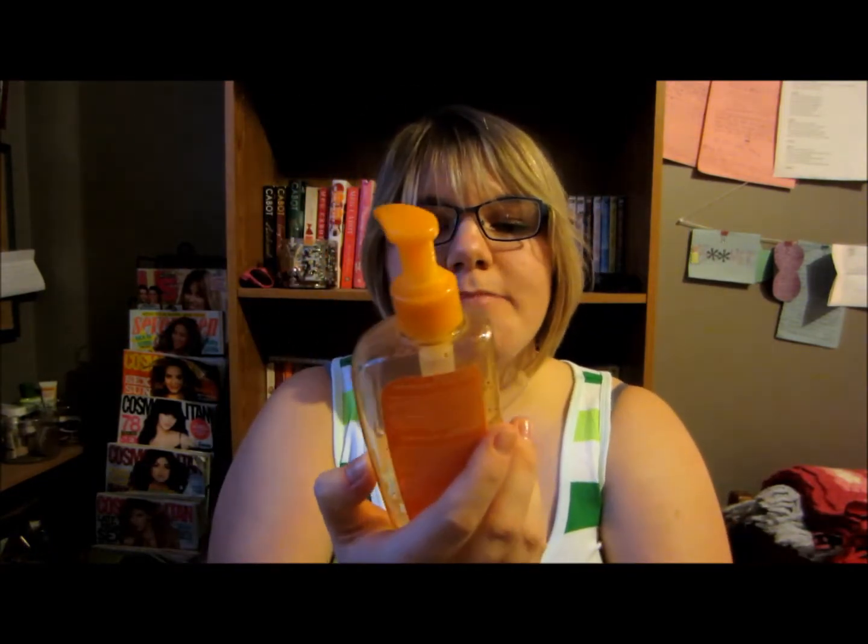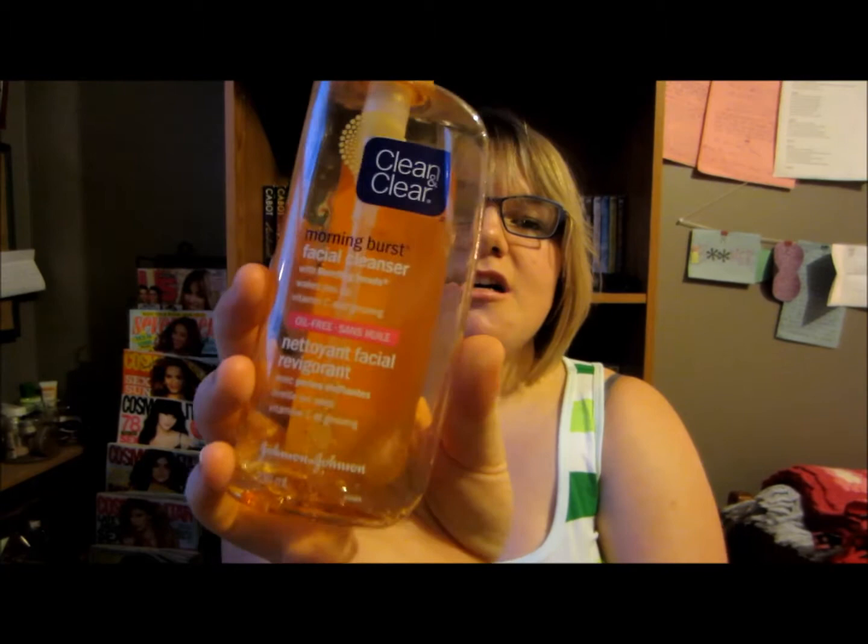Next I have another face wash. This is the Clean and Clear Morning Burst facial cleanser — it's orange, vitamin C and ginseng, so it was orange scented and it was fun to use in the morning. I did repurchase a similar one — the purifying Morning Burst from the same brand. It's not the exact same one, but I did like this one a lot.